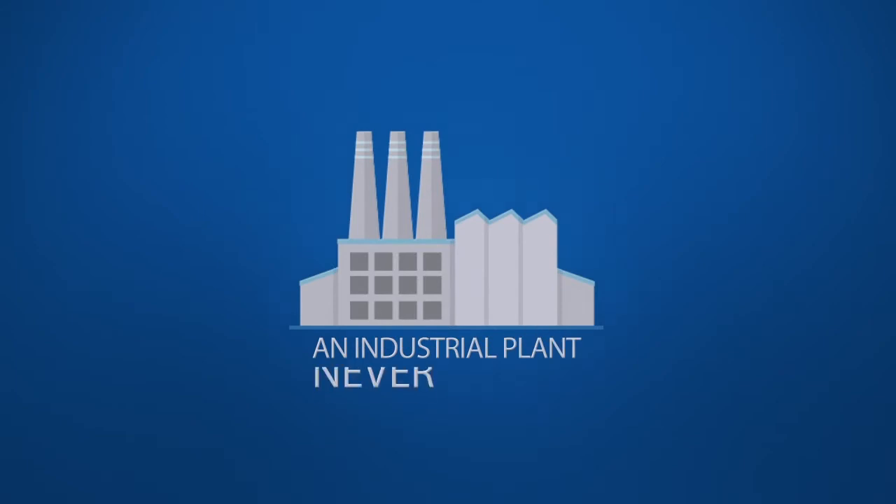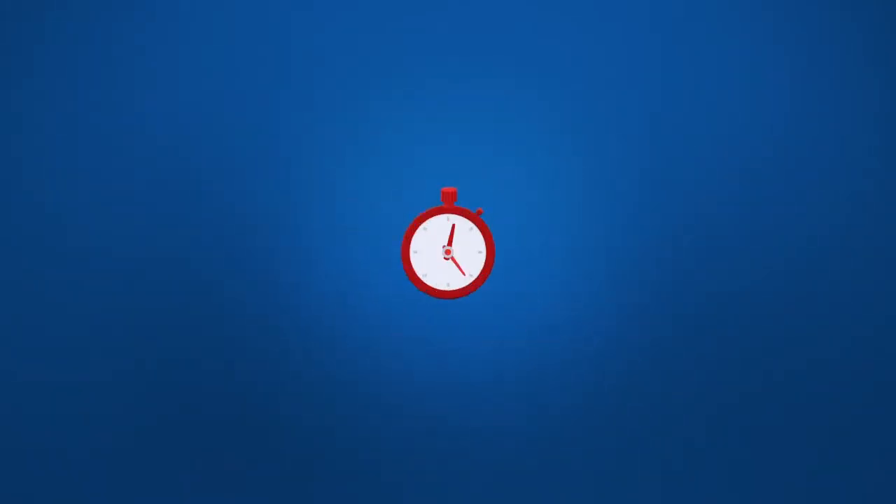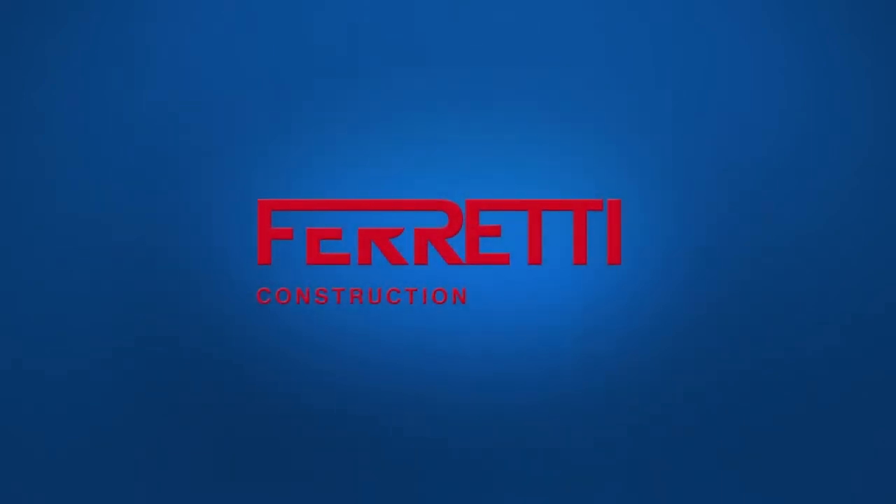An industrial plant never sleeps. The idea of stopping the production, even only for a day, could be a great risk for a company — a huge loss of time and therefore of money. In Ferretti Construction,